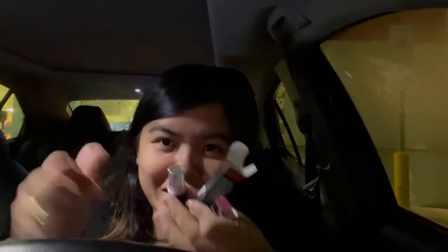Oh my gosh, I just literally opened it and — oh my gosh, the product broke. The lipstick is right here, guys, but it's ruined. So I have to return this one. Oh, I'm so sad. Good thing I didn't leave yet, so I have to go back inside for this one. It's all over my dress too.